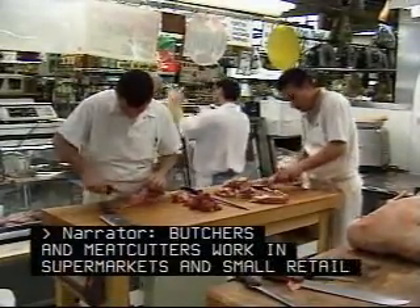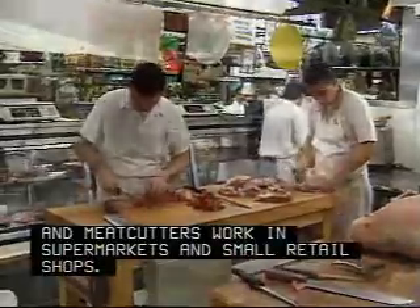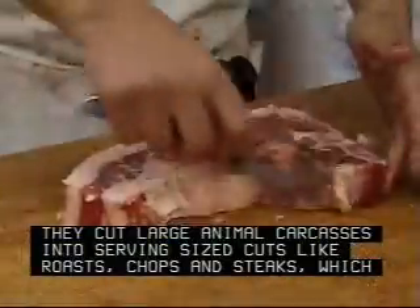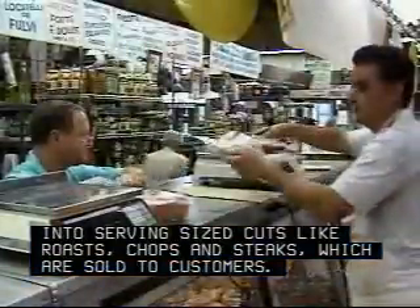Butchers and meat cutters work in supermarkets and small retail shops. They cut large animal carcasses into serving-sized cuts, like roasts, chops, and steaks, which are sold to customers.